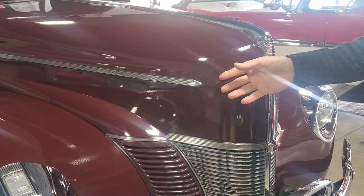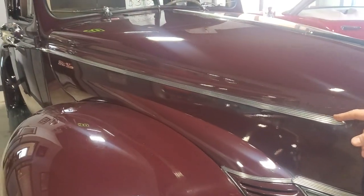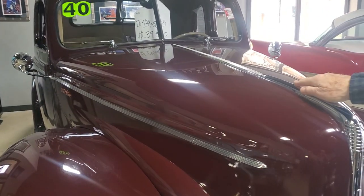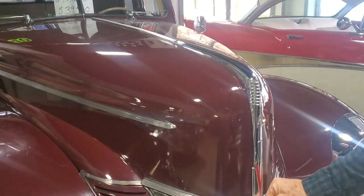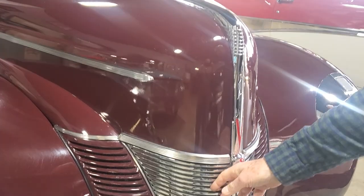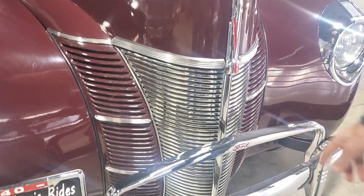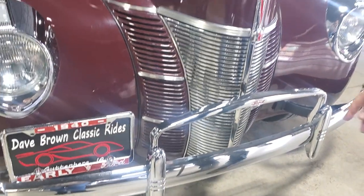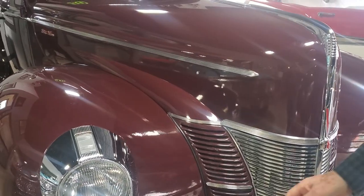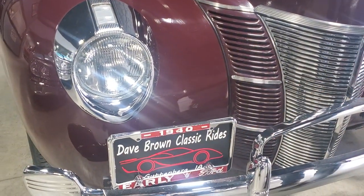You can see the beautiful finish of the Deluxe body-side moldings. The chrome hood ornament — all in perfect shape. The hood latch right there. Put the V8 emblem, chrome grille, bumper guards. Loaded equipment, a nice unit. Even the license plate frame is sitting right where it belongs.